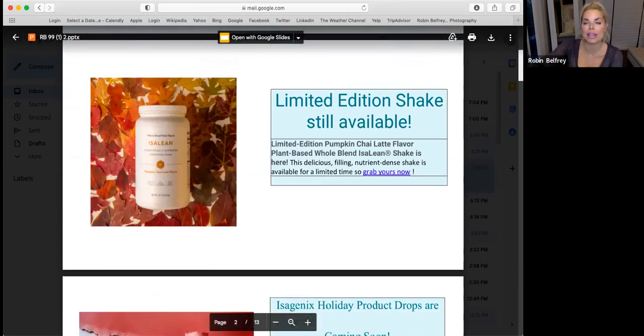As you know, the limited edition shake is still available — the pumpkin chai latte flavor. It's a plant-based whole blend Iceland shake, and it's delicious. You can bake with it. I put powdered peanut butter in it today and yesterday and it's so good — creamier. That concoction together is super good, so try it that way.